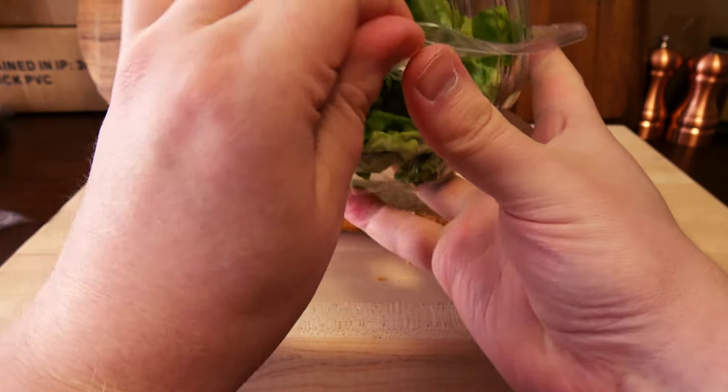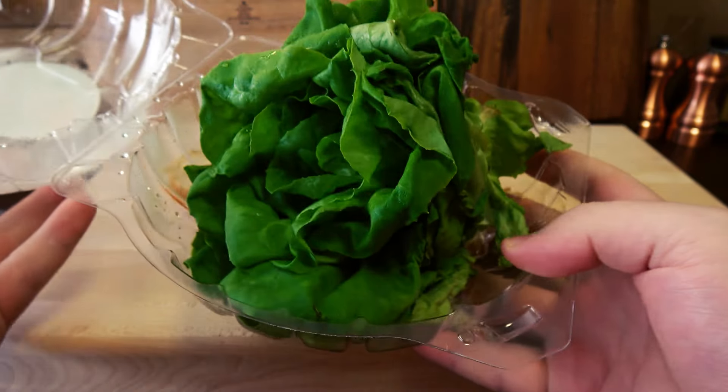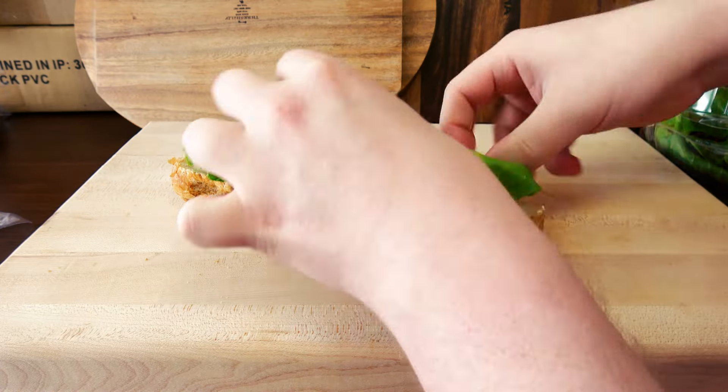Also got some hydroponically grown living lettuce — it's like a head of lettuce. It's super fresh, still alive, really soft, really tasty. This stuff is awesome.